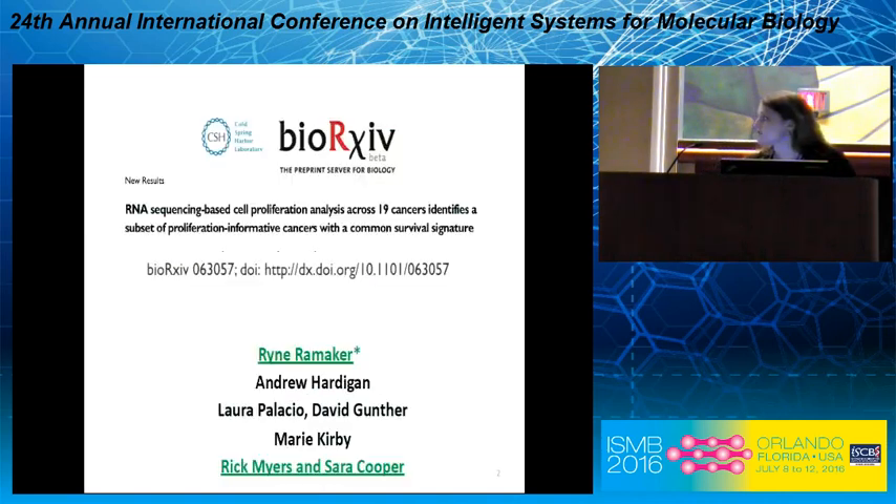I just want to acknowledge the other people who've been working on this project with me: Ryan, who's actually here today and is a very talented UAB Hudson Alpha MD PhD student; Andrew Hartigan, another MD PhD student who's been helping with some of the follow-up wet work; Laura Palacio and David Gunther, undergraduate summer students; Marie Kirby, a senior scientist in the lab; and my advisor and Ryan's, respectively, Rick Myers and Sarah Cooper.